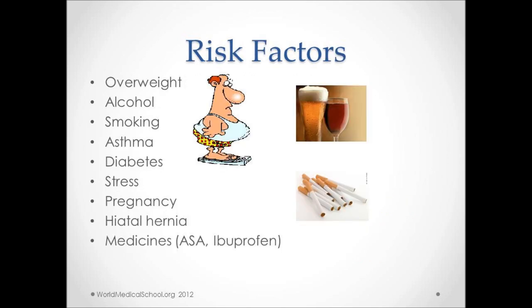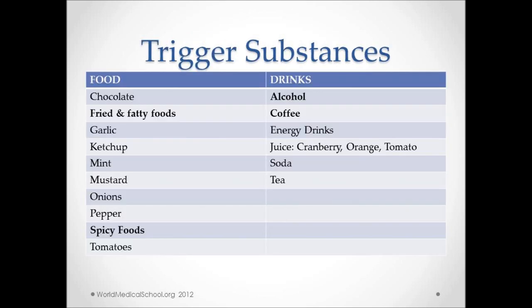Risk factors for GERD include being obese, excessive alcohol intake, smoking, asthma, being diabetic, stress, pregnancy, hiatal hernia as mentioned earlier, and also some medications. There are also substances which may exacerbate symptoms of GERD, among the most common being fried or fatty food, spicy food, alcohol, and coffee.